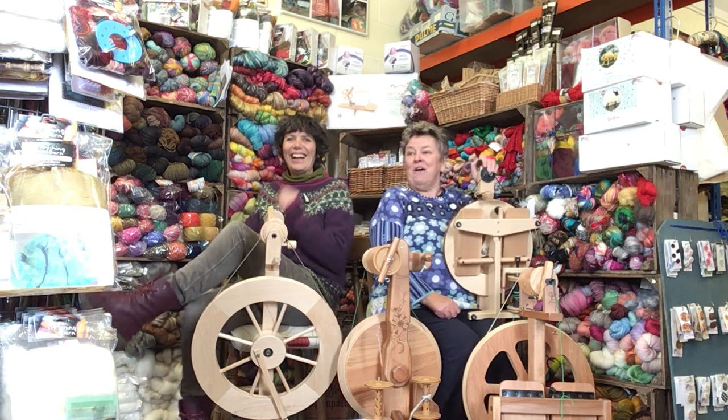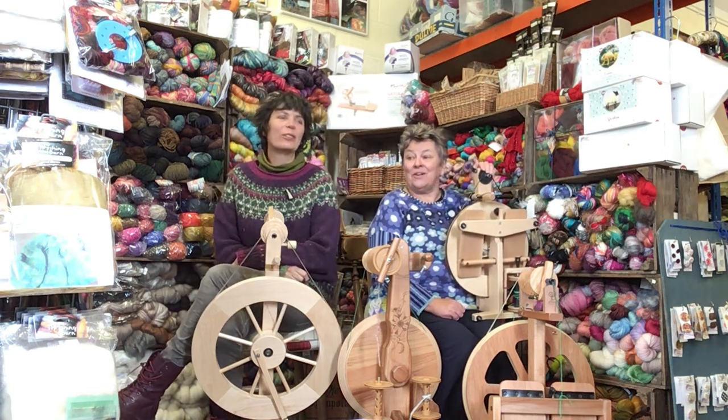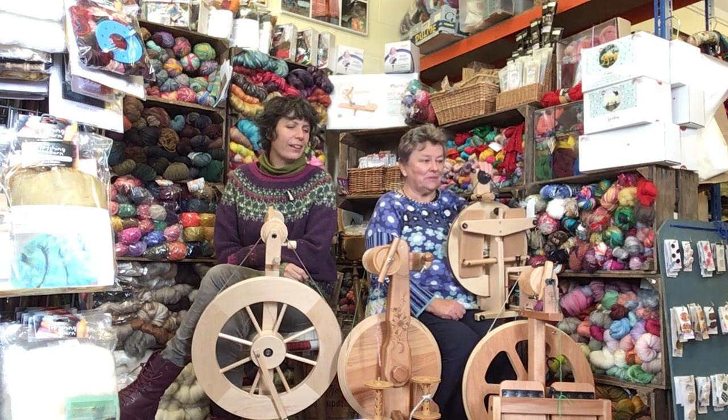Morning! Hello! From a gorgeous sunny Yorkshire Dales. It is beautiful today. We've had a fabulous drive over. The moors are purple — a bit of purple with the heather.